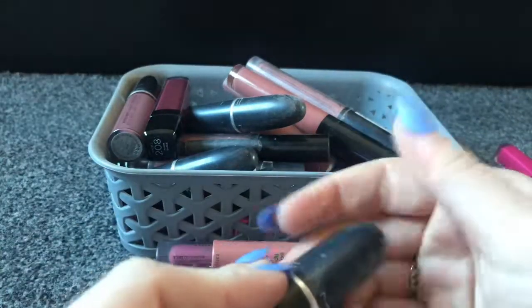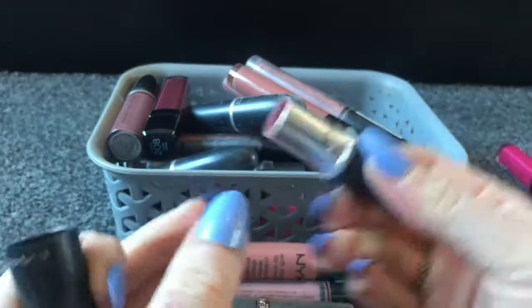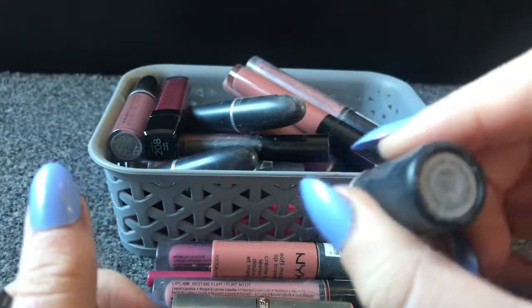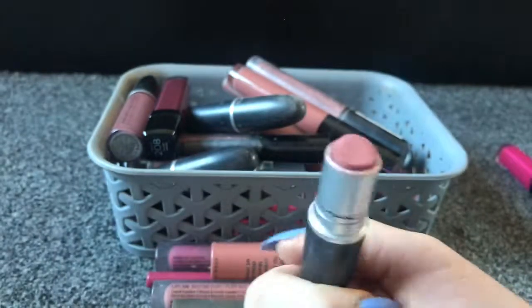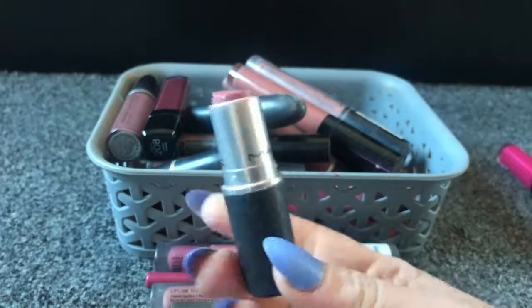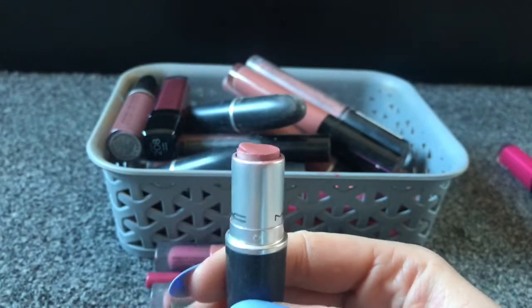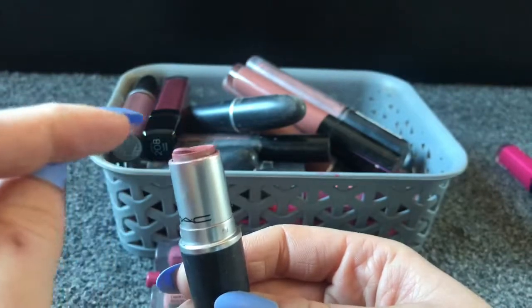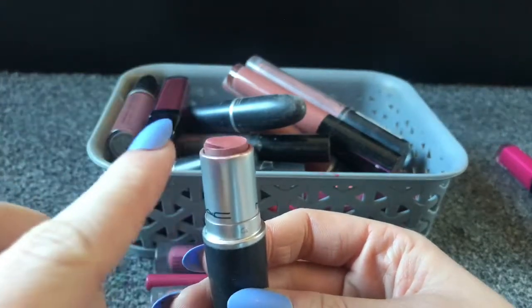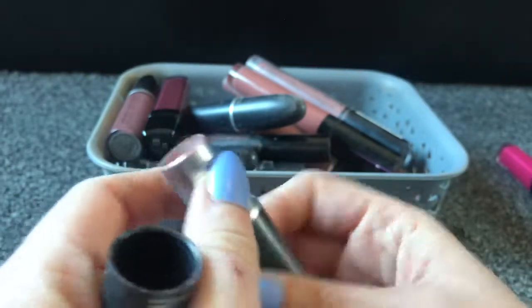Next I've got a MAC, which is covered in dust — can you tell how long I haven't used that? It's in the shade Velvet Teddy. This used to be my absolute favourite and look how much I've used because it's such a nice nudie shade. It's nearly gone, but I'm going to keep it and scrape out the rest just to fully use the product because that is such a good nude shade.